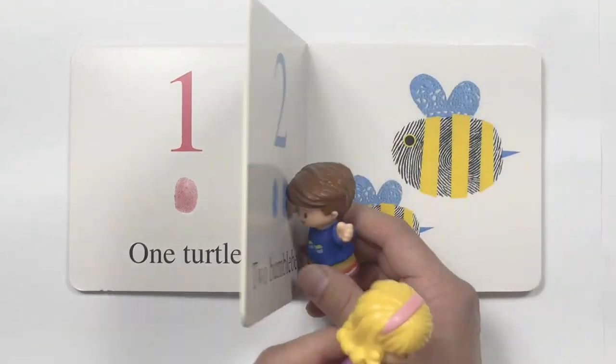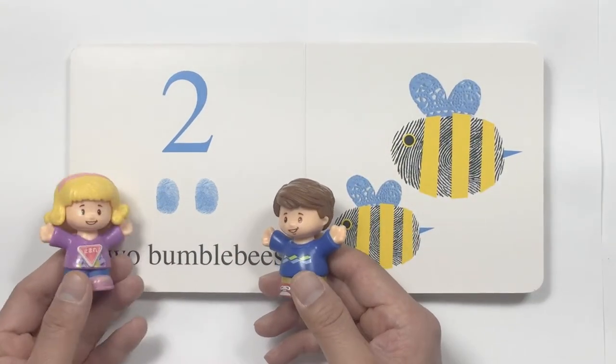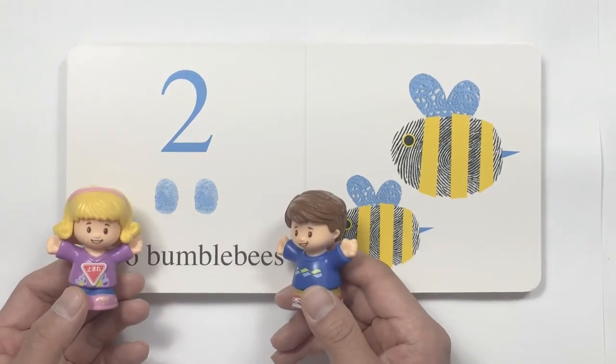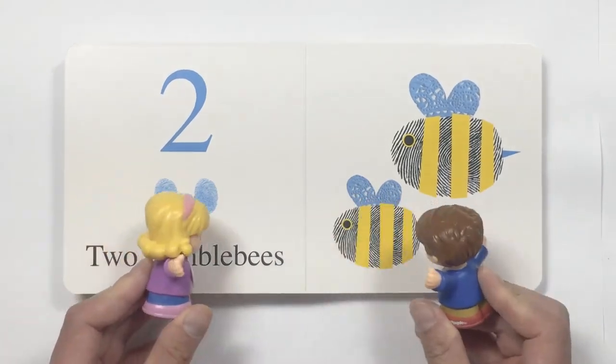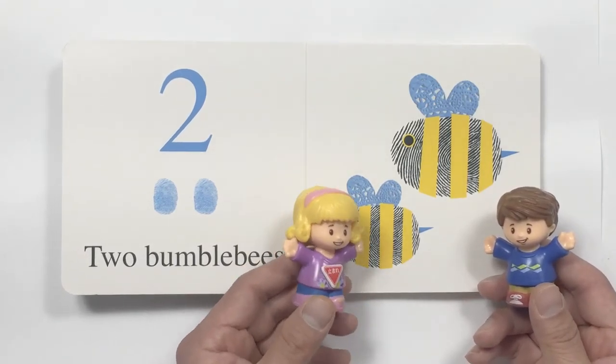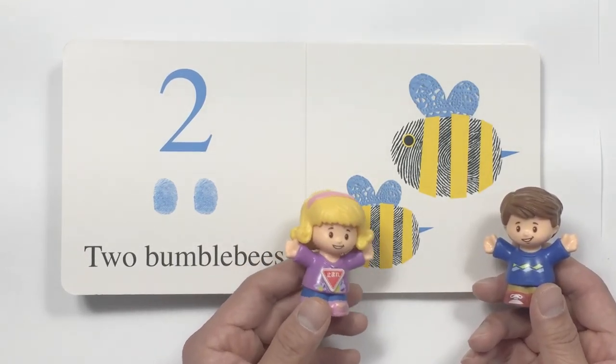What's next? Look, it is number two. And we've got, over here, two bumblebees. Look at them. They're so big. I am glad they're not real.